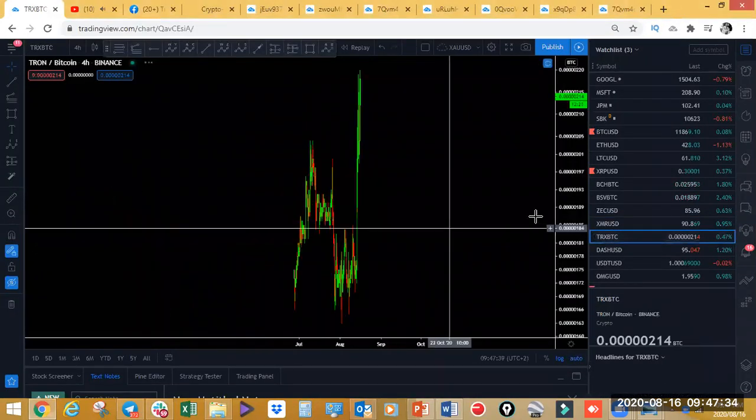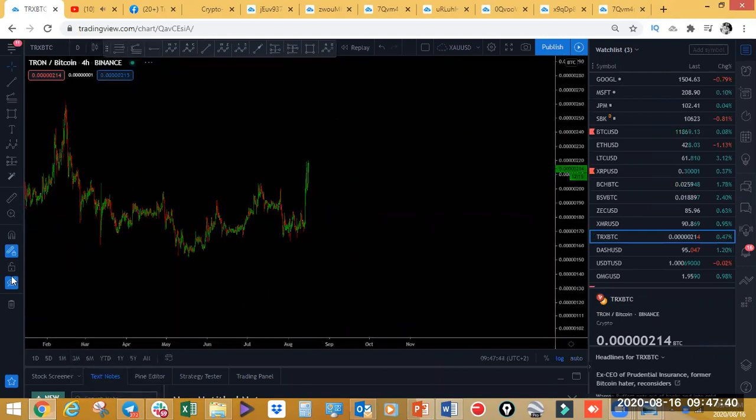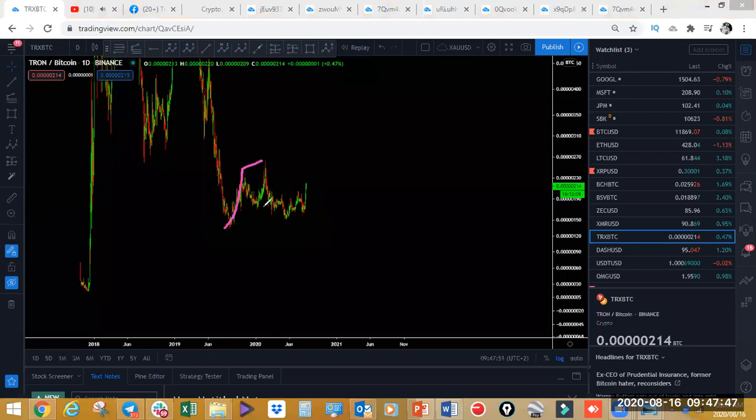Tron — let's have a look at Tron on the daily. Tron looks to have made one wave and a pullback. We're expecting an ABC move. Whether this is going to be a pullback or not doesn't really matter for now — we're just going to be trading this one to the upside.